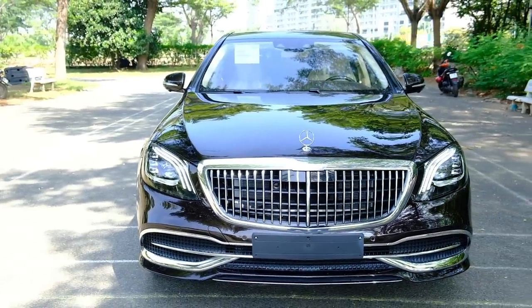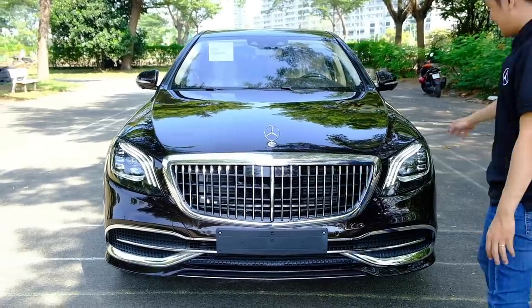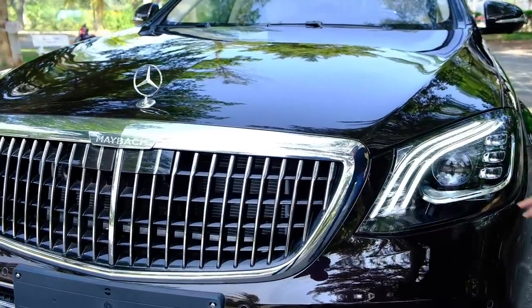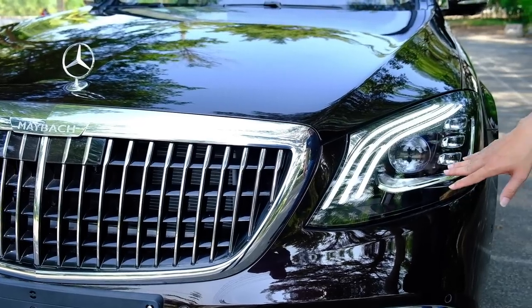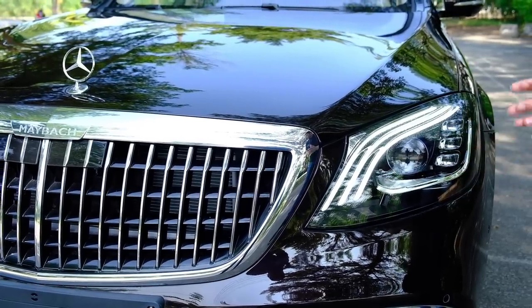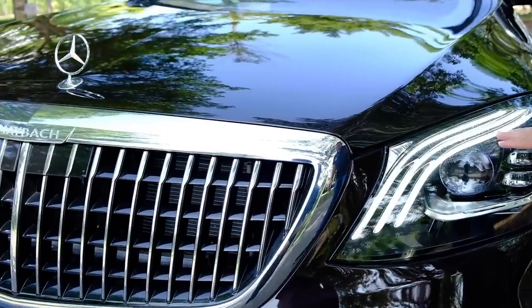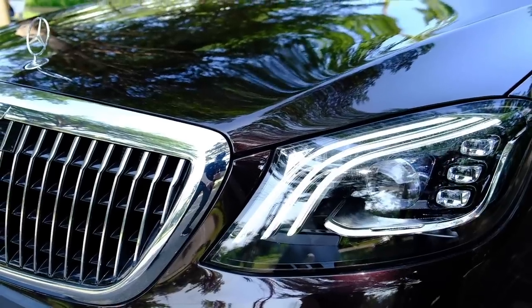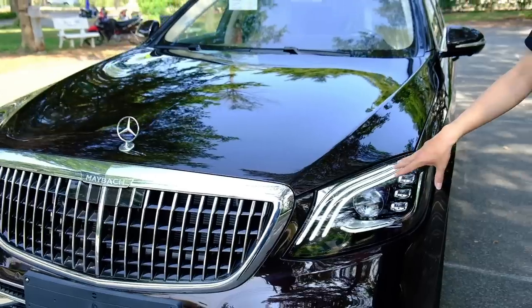Ấn tượng tiếp theo là cặp đèn pha. Đây là đèn đặc trưng của S-Class với 3 sọc đặc trưng. Bên trong đèn có chữ Multi Beam LED – đây là loại đèn tiên tiến nhất của Mercedes-Benz hiện tại, với tổng cộng 84 bóng LED bên trong. Những chip điều khiển khác nhau cho phép chiếu sáng theo các góc độ khác nhau theo lập trình của chiếc xe.